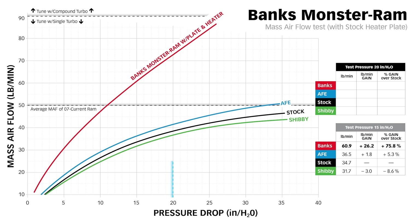Let's bump it up to 20 inches of water pressure drop. Stock goes from 34.7 to 38.6. Shibby goes from 31.7 to 36.5. AFE at 41.8. And the Monster Ram at 72.7 pounds per minute — an 88.3 percent gain over stock.